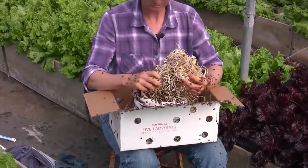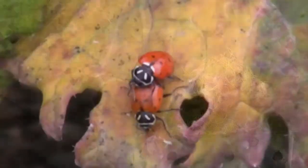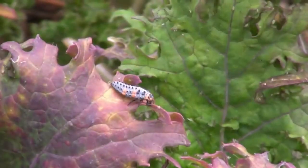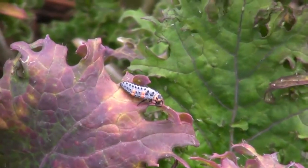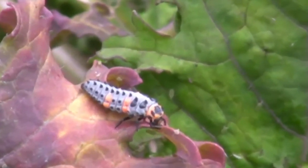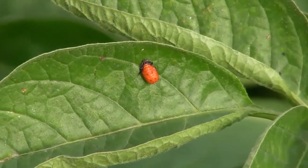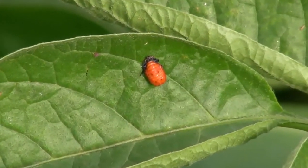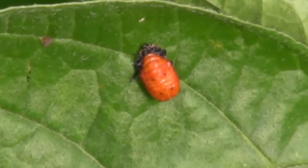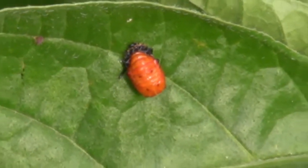Isn't that amazing? The life cycle for these little guys has four steps. One is the egg — bright yellow little eggs on the underside of leaves. Next is the larvae stage, which look like little baby alligators. They're gray with orange spots on the side and about a quarter-inch long. Then they pupate — the larvae attach themselves to a leaf and turn into a little hard-shelled pupa, and out of that hatches the adult beetle.